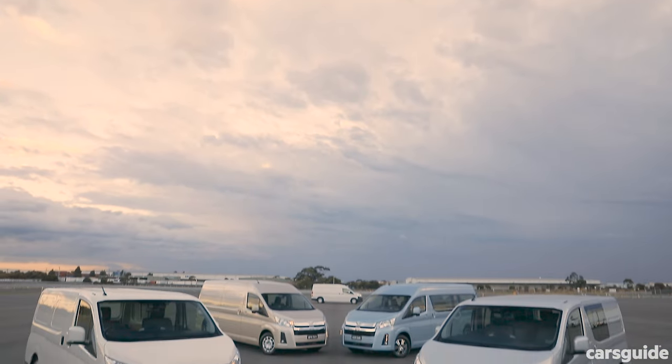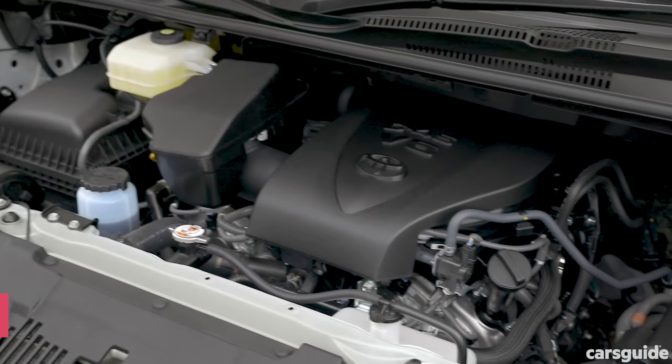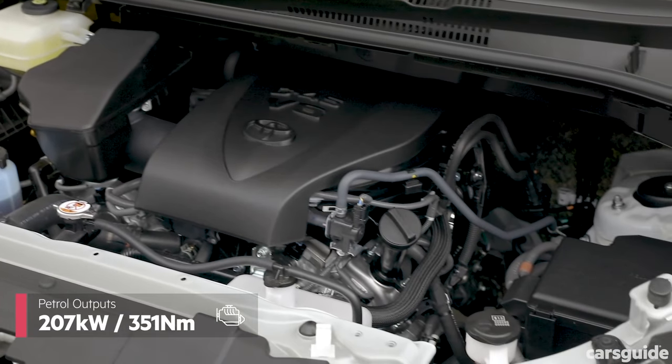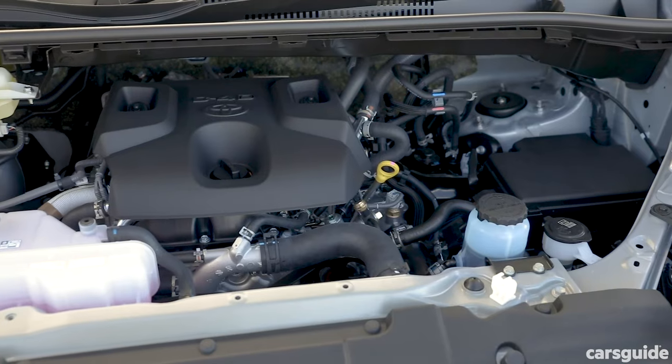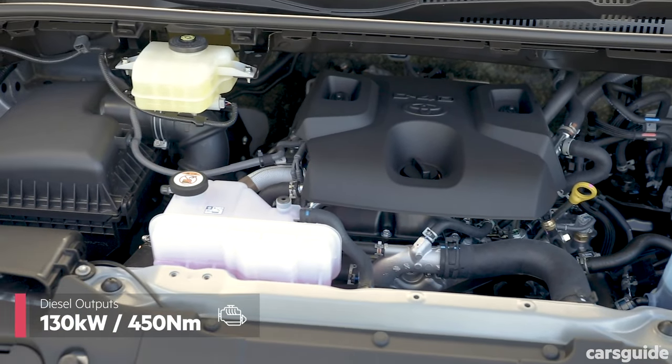You can get a regular panel van, a crew van, a bus, and you can get the choice of a petrol V6 engine or the familiar 2.8-litre turbo diesel, which is also used in the Hilux, Fortuner, and even the Prado.